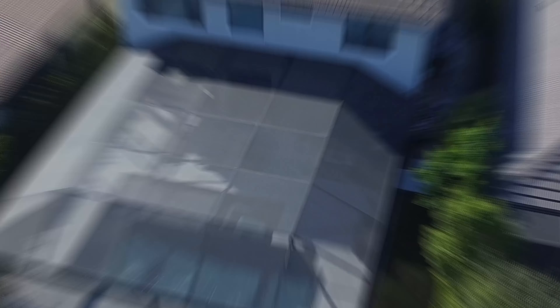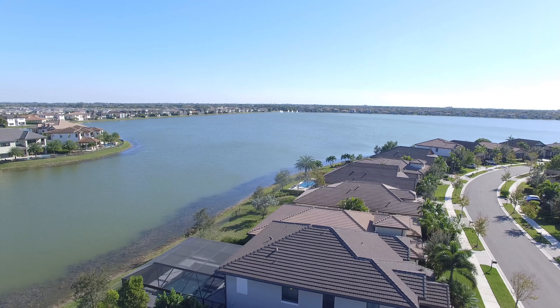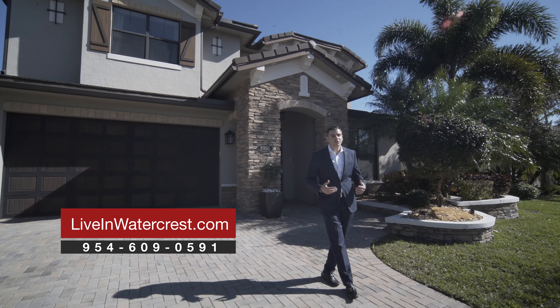Thank you for previewing this stunning home here in Watercrest and Parkland. This home could be yours. For more information, give us a call at 954-609-0591 or check out our website designed exclusively for Watercrest Real Estate at liveinwatercrest.com. Welcome home.